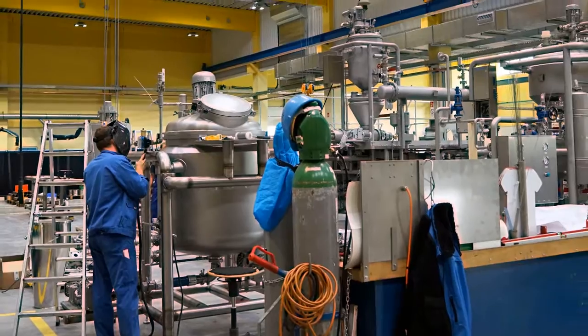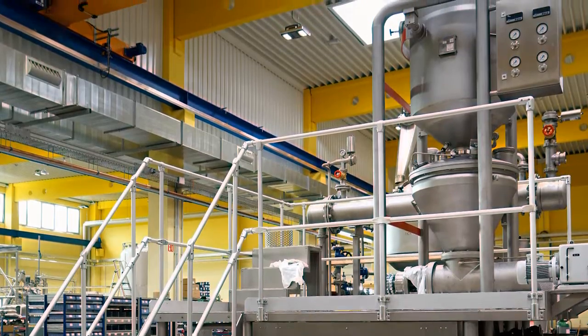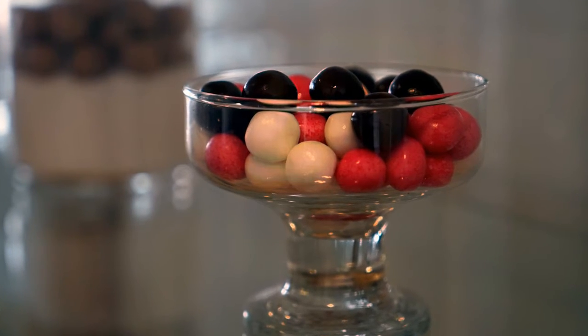It's not easy to manufacture cutting-edge, high-performance machinery for this industry. Both specific customer wishes and the special requirements of the confectionery itself have to be taken into account.